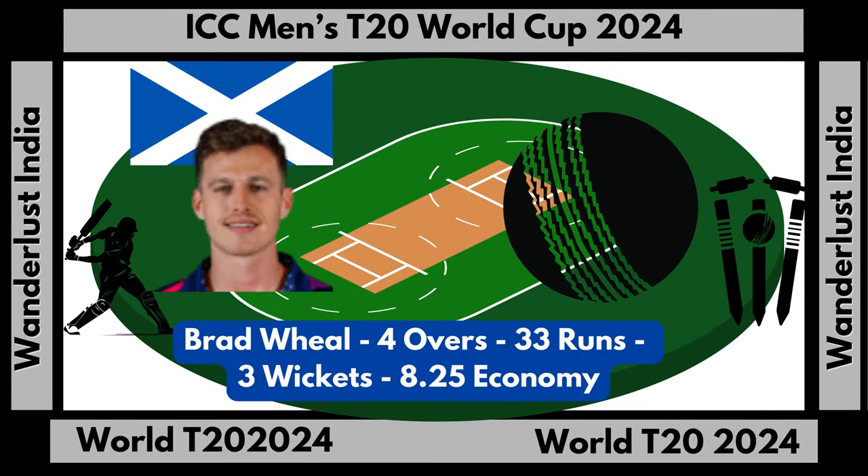Brad Wheel bowling stats: four overs, 33 runs, 3 wickets, economy rate 8.25.